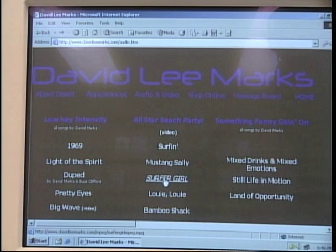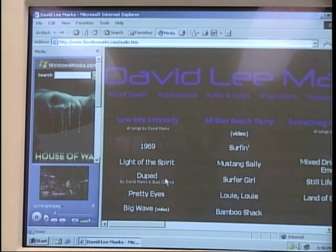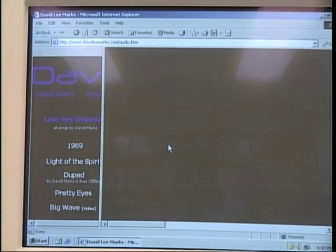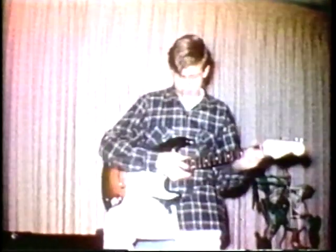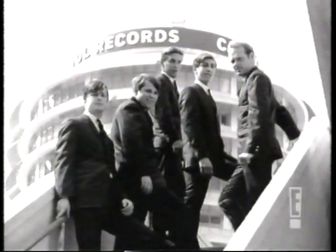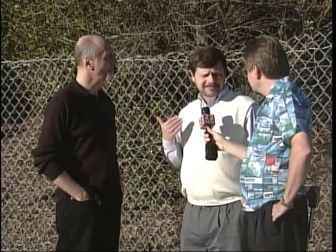I have a new CD coming out. It's called Something Funny Go On. It will be out on my website, which is davidleemarks.com, and it will be available there first. I've had a great life. I'm really proud of my association with the Beach Boys and Brian Wilson, and like I said, it was one of the best times in my life. No regrets. I'm just happy to be able to help this project along in my own way.